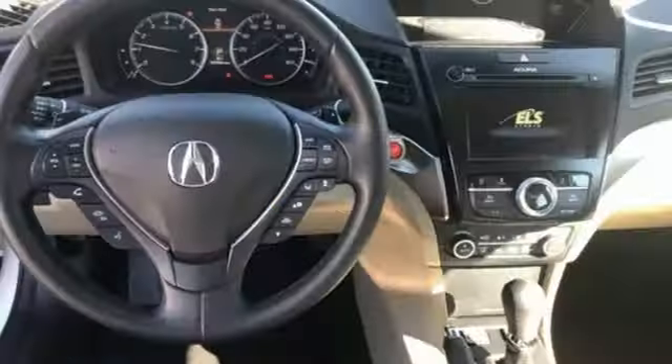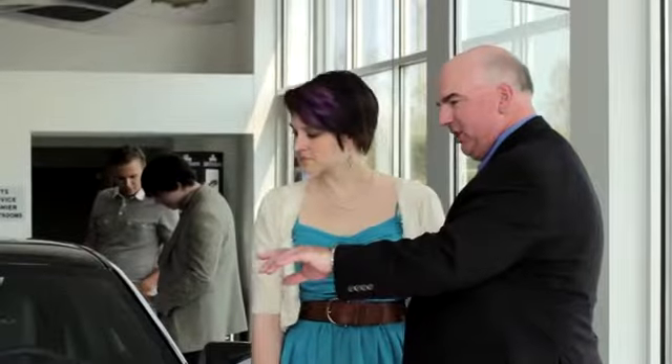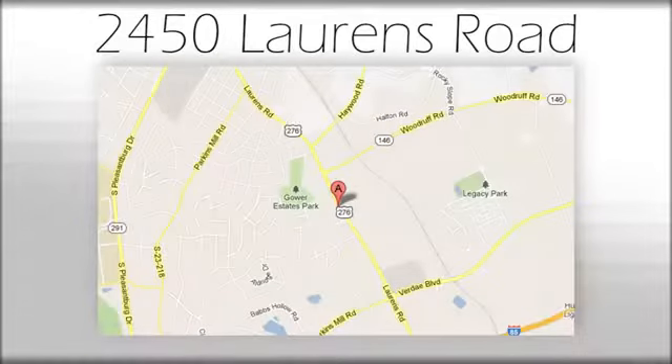Acura believes if there's a better way, take it. See it for yourself when you take it for a test drive. We believe the cars we offer are the highest quality and ideal for your life needs. We look forward to doing business with you. Bradshaw Acura at 2450 Lawrence Road.